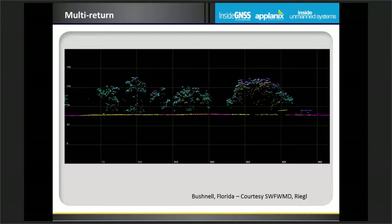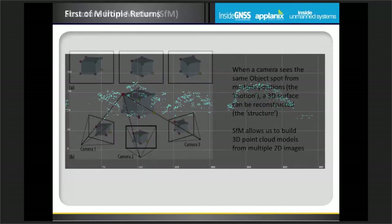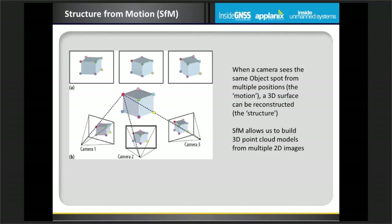Here I've taken data from a mapping mission in Bushnell County, Florida. You can clearly see the vegetation or trees and the ground in the lower part of the image. I've color-coded the points by echo: cyan points are first returns, and some of the magenta and yellow points on the ground are later returns. Here I've filtered to show only the returns that represent 'one of many' — the first return — which is obviously vegetation. So we have a really simple algorithm: show me the points that reflected from vegetation.